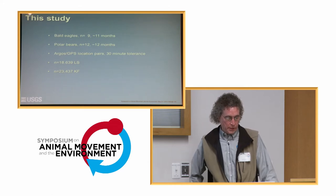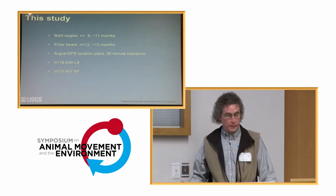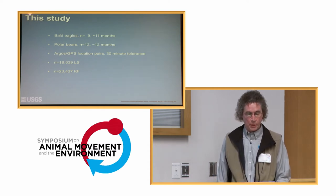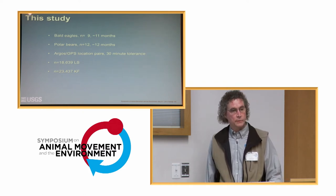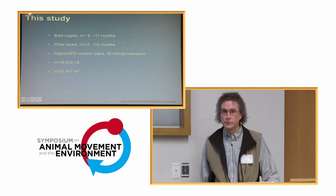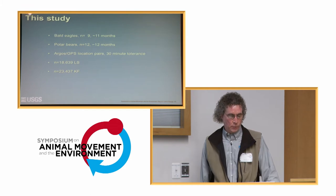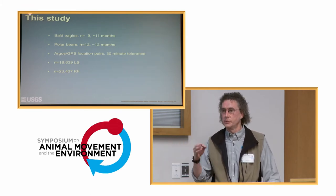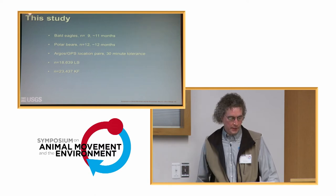The study I'm going to show you here is preliminary — these are very new results. I'm looking at polar bear and bald eagle data. Both species wore GPS collars as well, so that's my truth in location. We'll be looking at tens of thousands of paired GPS–Argos locations to generate the results.